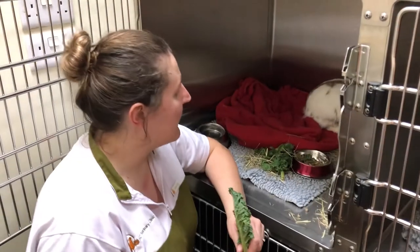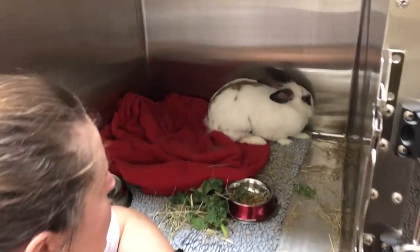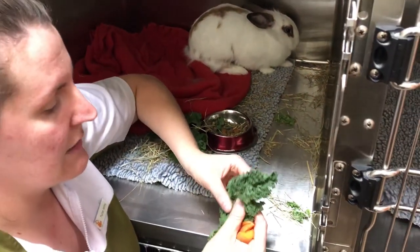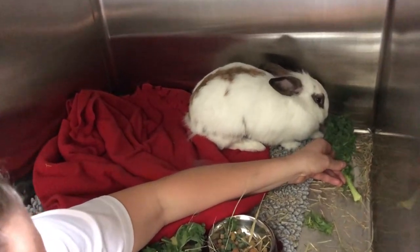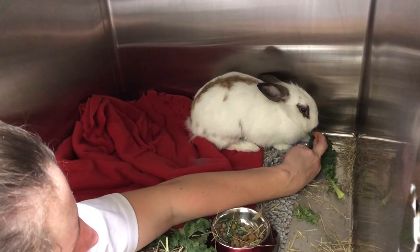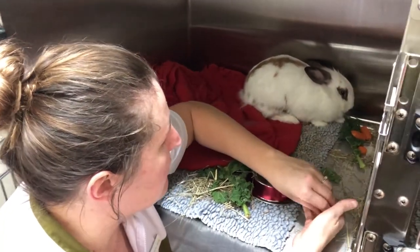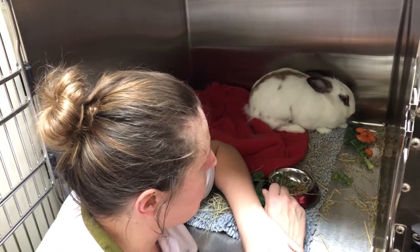Lois is awake now from her procedure and back in her kennel. We've removed the IV catheter from her ear and now we're going to try to get her eating before she goes home. I've got some fresh kale and some carrots — I'm not sure how impressed she's going to be with me after her surgery! We'll give her the opportunity and she might be a bit interested. We'll leave this with her and come back — once she's eaten something, we can arrange for her to go home.